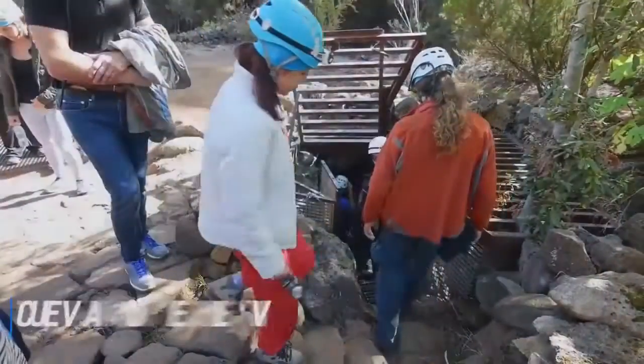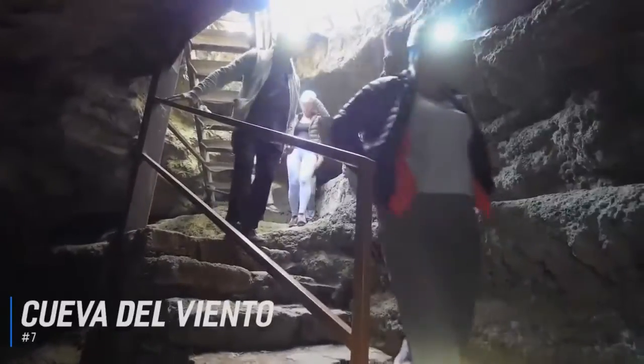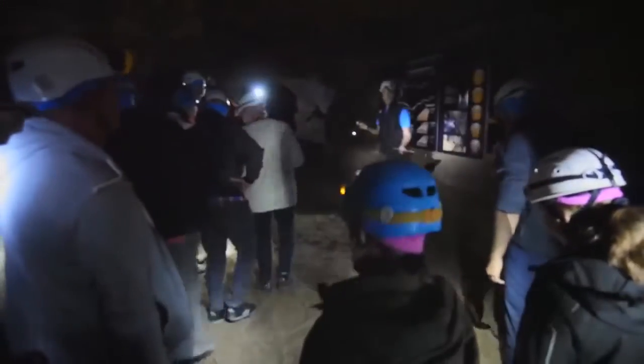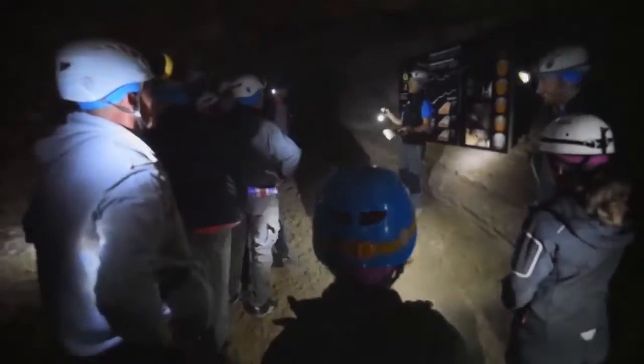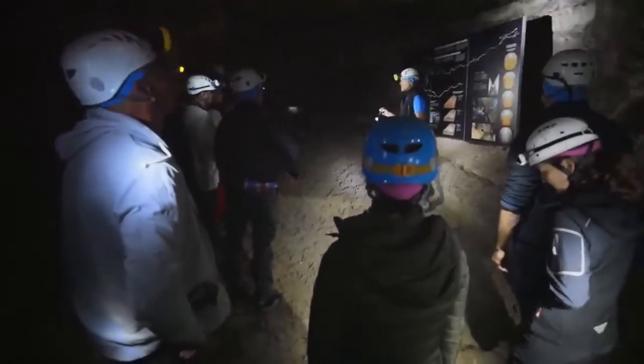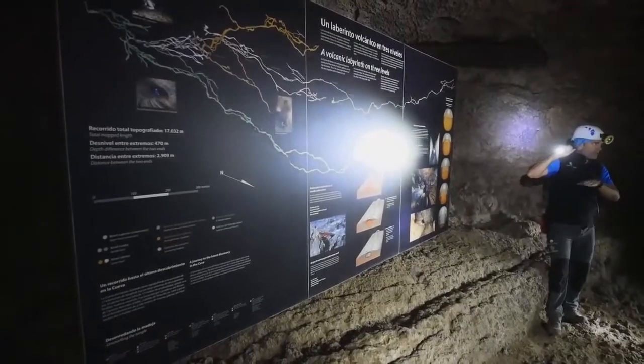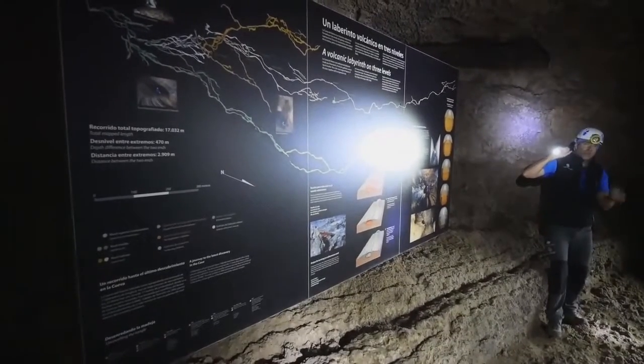Number 7 is Cueva del Viento. Cueva del Viento is a set of caves that were created by lava from the eruption of the Pico Viejo volcano. There are 18 kilometers of lava tubes, which you can explore with a tour guide. While walking through the maze of underground tunnels, you will discover fossils, lava stalactites, lava lakes and at least 190 species of different insects which live in the tunnels.